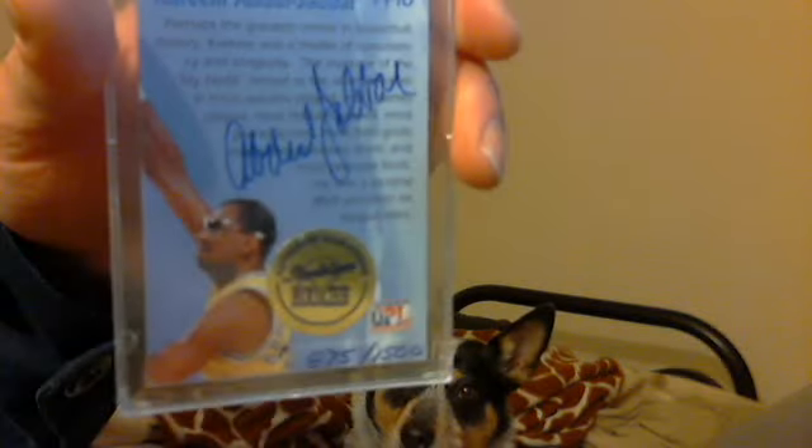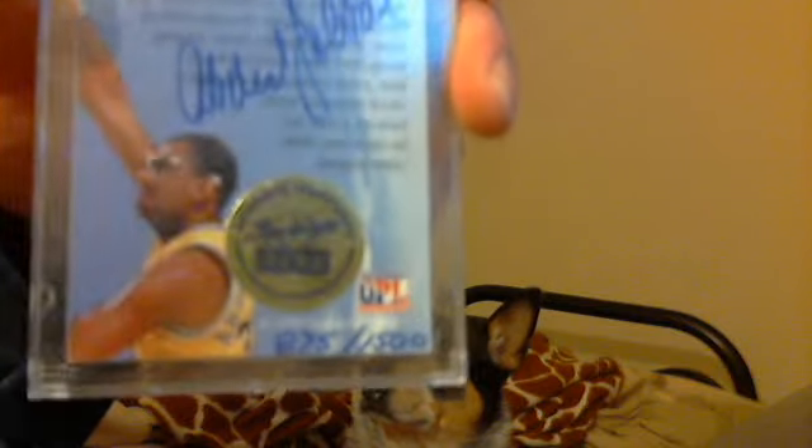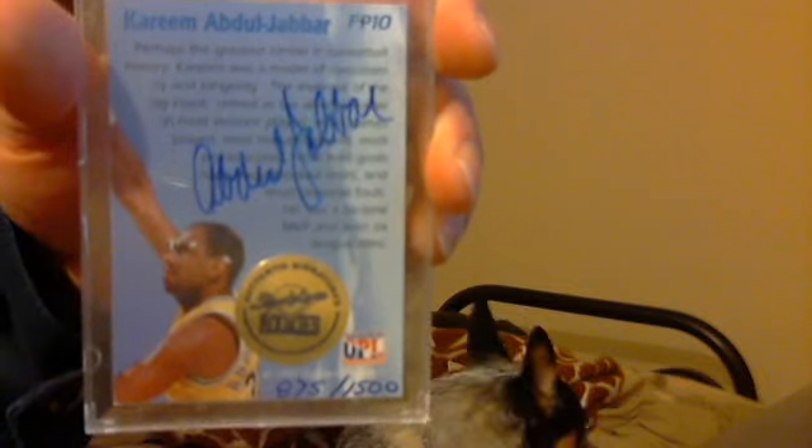Okay folks, I got a pretty sick mail day in today. I already got rid of two or three of them. Here's what I got in the mail today: a Kareem Abdul-Jabbar auto. It's actually an on-card auto, but it's not a TTM — it's actually through 1995 signature cards.